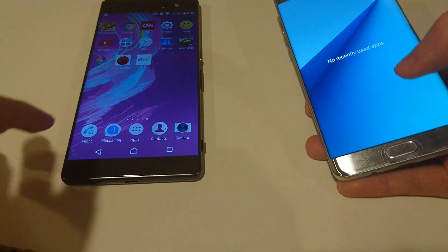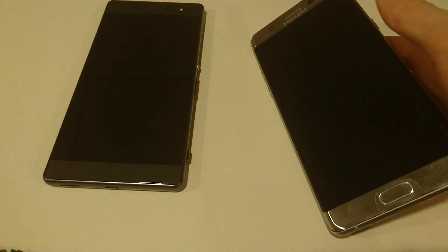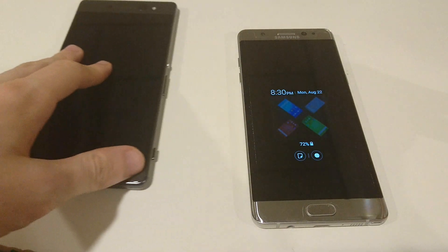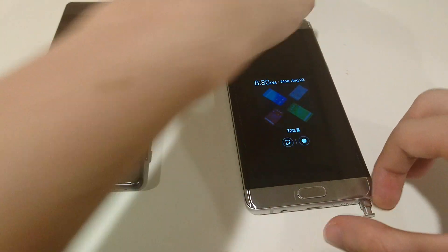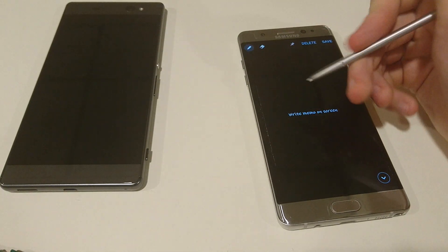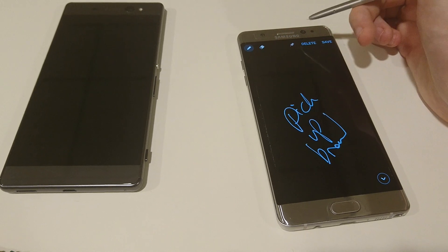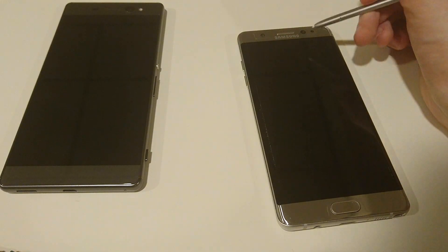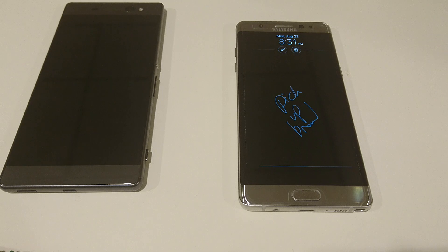The Note 7 has an S Pen. I'll show you in one second — just closing out of all the apps on both. The S Pen is a pretty cool feature. There's also an always-on display — love that feature. So for example if I have my phone on my desk and I want to write a note, like 'pick up bread,' I can either press to save it or pin it to the screen as my new lock screen. Awesome feature.